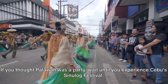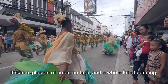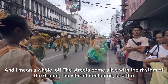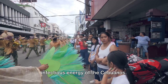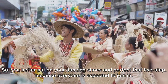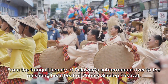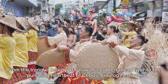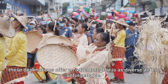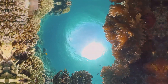Now let's dry off and shimmy our way over to Cebu. If you thought Palawan was a party, wait until you experience Cebu's Sinulog Festival. It's an explosion of color, culture, and a whole lot of dancing. The streets come alive with the rhythm of the drums, the vibrant costumes, and the infectious energy of the Cebuanos. So you better put on your dancing shoes and perfect that two-step, because everyone is expected to join in. From the tranquil beauty of Palawan's subterranean river to the pulsating heartbeat of Cebu's Sinulog Festival, these destinations offer an adventure that is as diverse as it is unforgettable. Whether you're a diver, a dancer, or just a lover of life, Palawan and Cebu have got you covered.